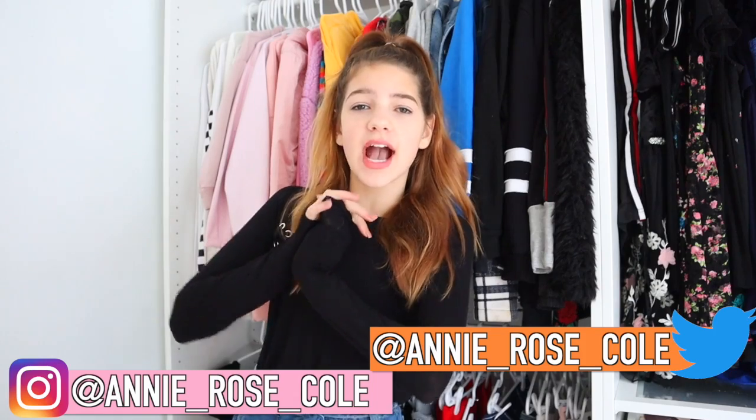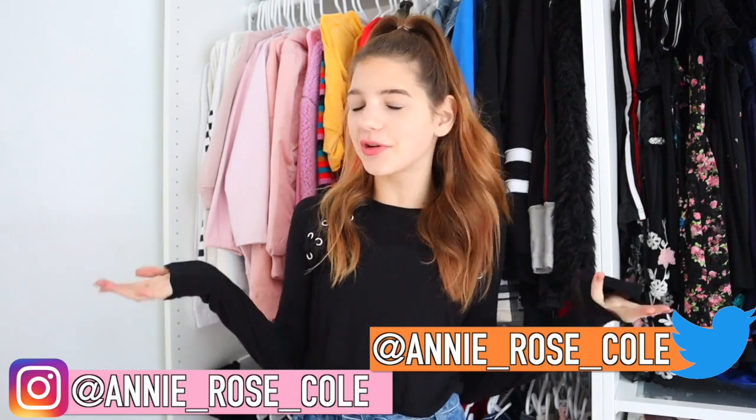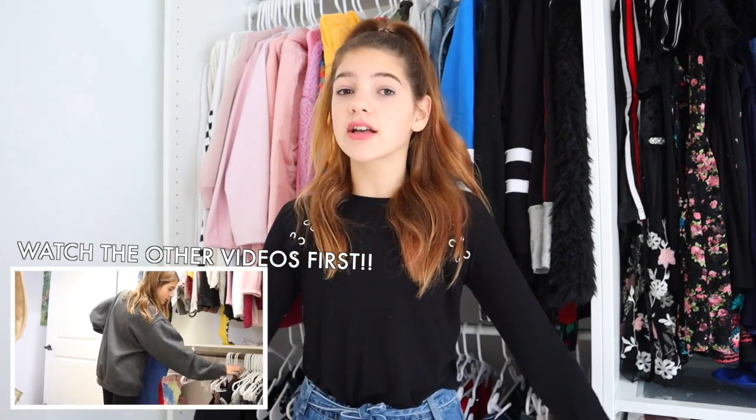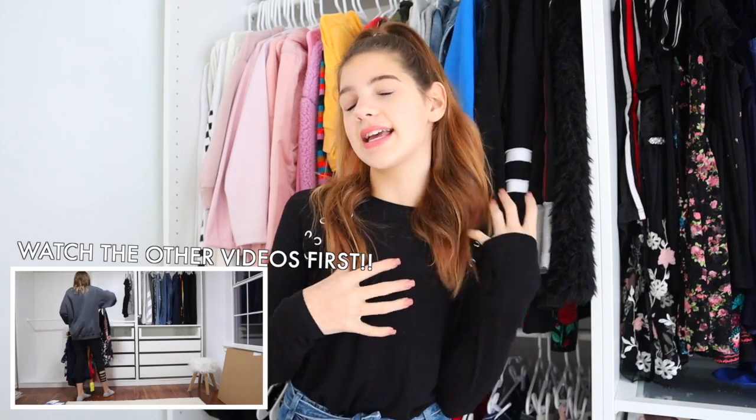Hey guys! So today I'm going to be showing you guys my finished closet and studio tour. If you haven't been keeping up with my channel, my last two videos were my closet-themed videos. The first episode I went to Ikea and designed my new PAX closet, which was such a cool experience. And then in the second one, you guys got to see me move everything into my closet with time-lapses of the moving.